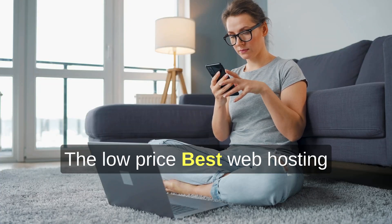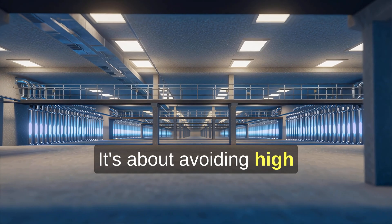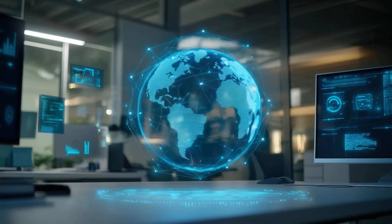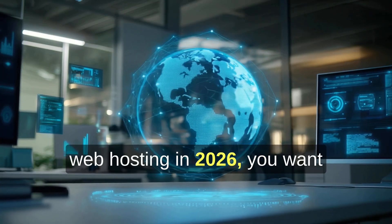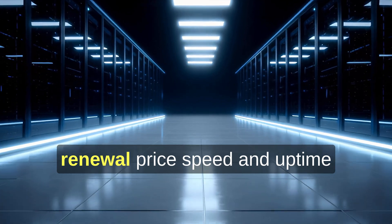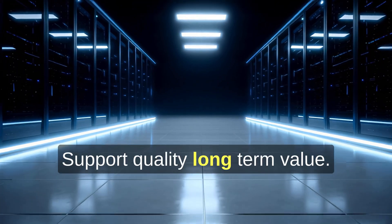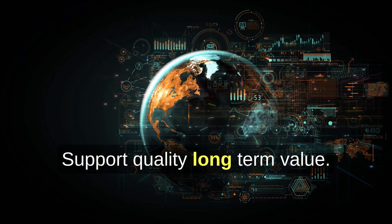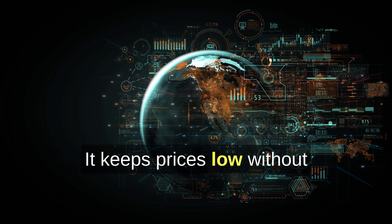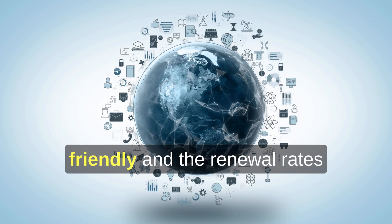So what's the takeaway? The best low-price web hosting option isn't just about saving a few dollars today — it's about avoiding high renewal costs, slow servers, and frustrating support later. When comparing affordable web hosting in 2026, look at intro price versus renewal price, speed and uptime, ease of use for beginners, support quality, and long-term value. That's why Hostinger stands out for most people: it keeps prices low without cutting corners that matter. It's fast enough, beginner-friendly, and the renewal rates don't feel like a trap.